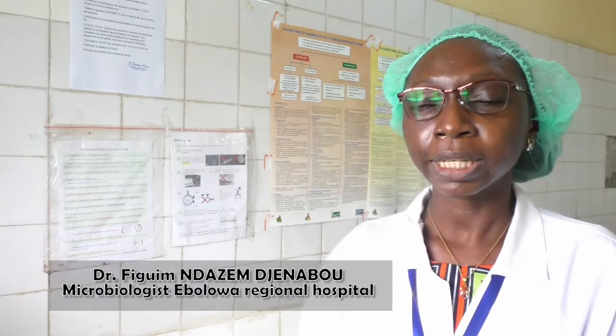Several strategies have been put in place by the NTCP. In particular, the transfer of negative samples to microscopy so that they can be confirmed by a TB LAMP test, and also to use TB LAMP in screening campaigns such as in prisons and communities. The laboratory at Ebolowa Regional Hospital became a reference center for five health facilities in the southern region.